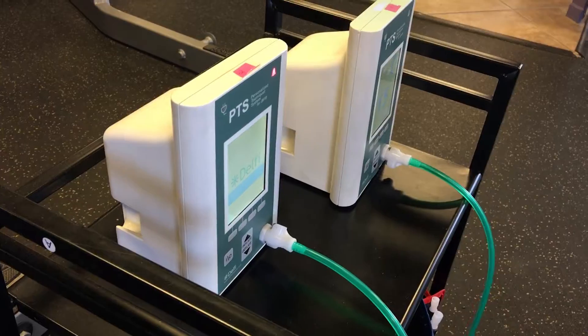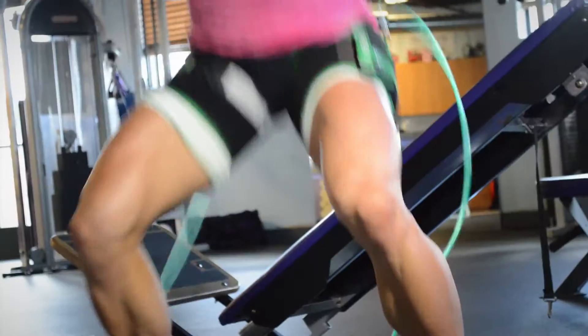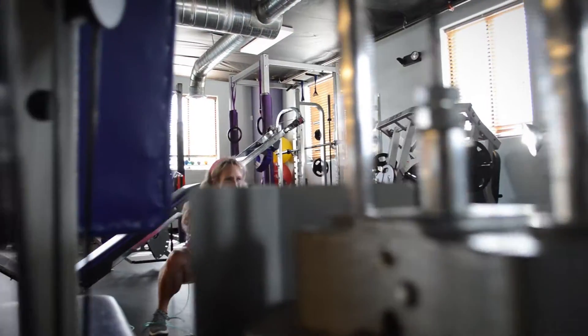BFR is blood flow restriction therapy. Basically what it is, it's the use of a tourniquet. You put it on your lower extremities, your legs, it cuts off 80% of your blood flow. But with the tourniquets on and the limited blood flow, it causes you to gain muscle and strength a lot faster with that easier exercise.